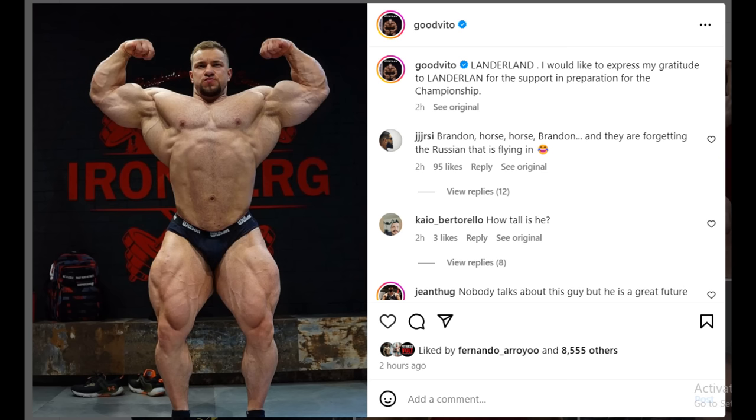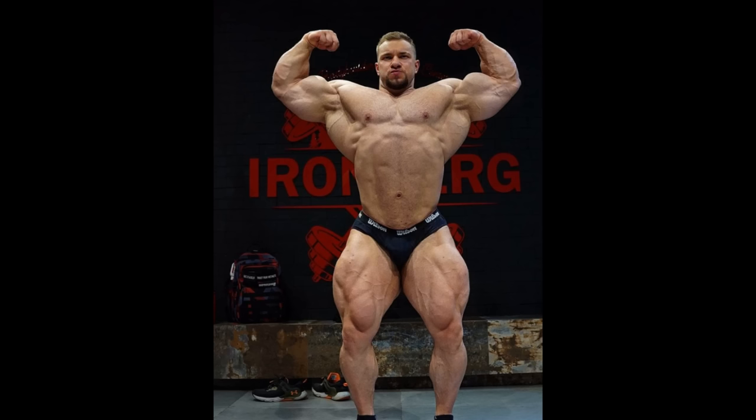Now we got a really crazy physique update from Good Vito at 10 weeks out of Iron Classic Brazil. Take a look at this front double bicep shot — find me somebody who looks more impressive in this pose, who is wider, thicker, with bigger legs especially in proportion to his waist. Now that his hernia is fixed, what exactly is preventing Good Vito from being a top 5 bodybuilder at the Mr. Olympia? First he needs to win a pro show — can he win Iron Classic Brazil against Horse MD and Rafael Brandao?